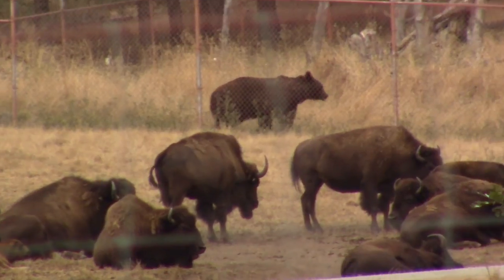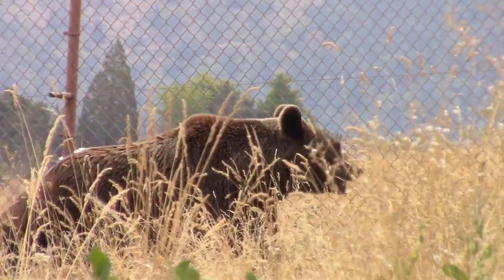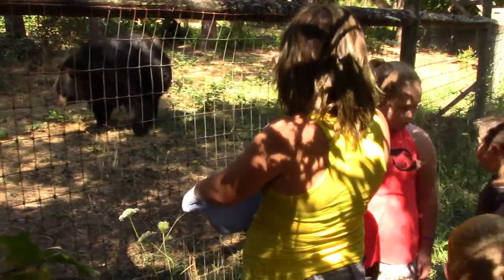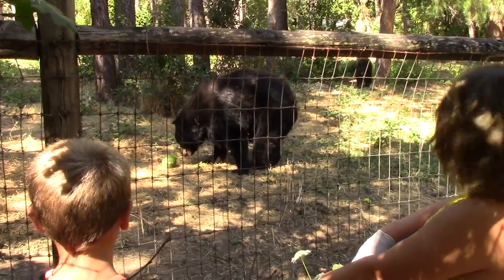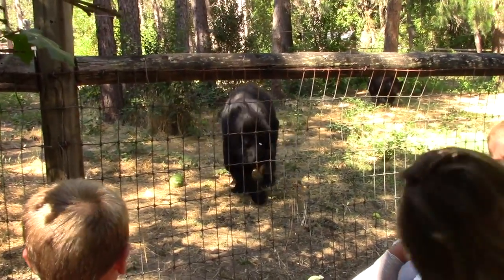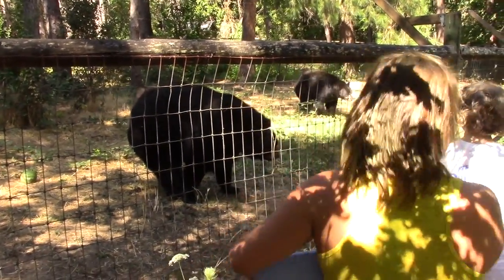This black bear seems to be stalking these buffalo. A fence separates the bear from the bison. This black bear is about to receive a meal from children attending summer camp at Wildlife Images, where they spent the morning assembling food that's healthy for black bears and several other animals at this wildlife rehabilitation and education center.